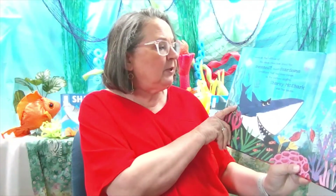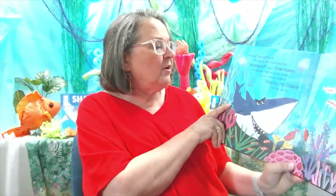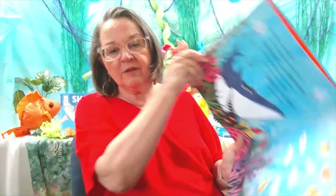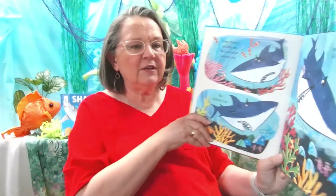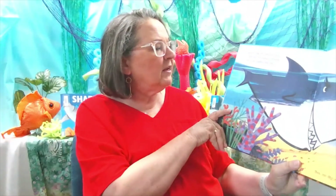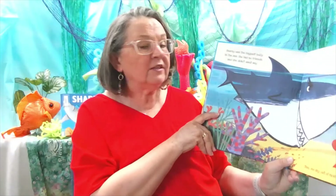Down at the bottom of the deep blue sea lived the meanest, most fearsome creature that had ever swum in the watery depths. Sharky McShark was her name. Sharky McShark is looking at all the fish hungrily. When Sharky was around, the clown fish cleared out, the flat fish fled, and even the rocks got out of the way. Sharky was the biggest bully in the sea. She had no friends and she didn't want any. Bullying is not nice, is it? So let's find out what happened to Sharky McShark the bully.